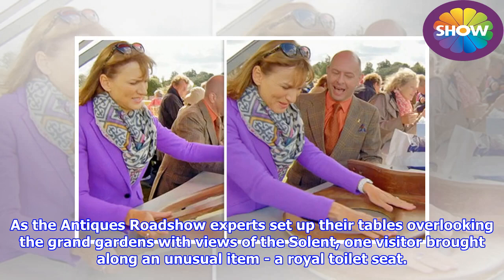As the Antiques Roadshow experts set up their tables overlooking the Grand Gardens with views of the Solent, one visitor brought along an unusual item: a royal toilet seat.